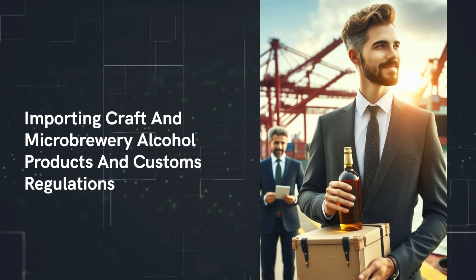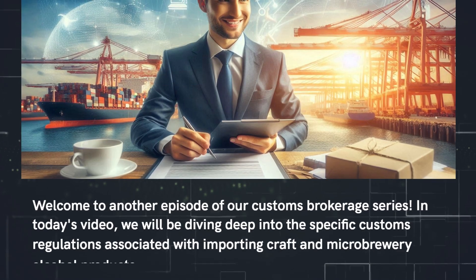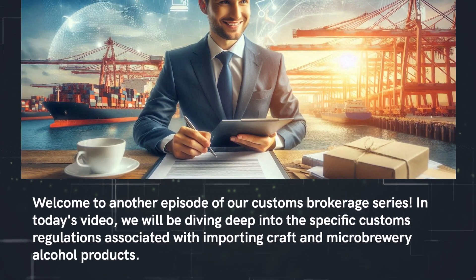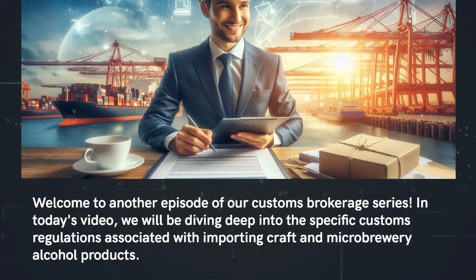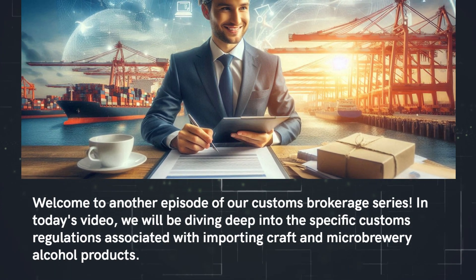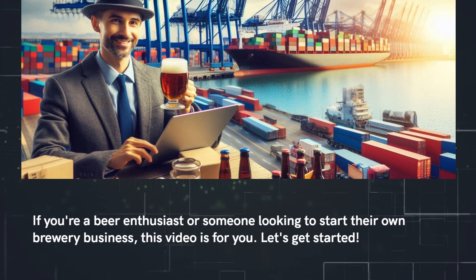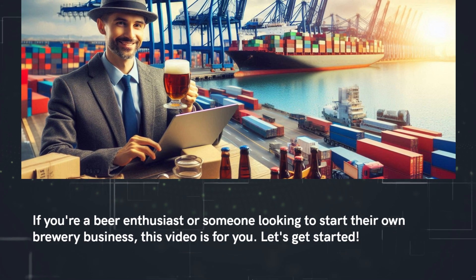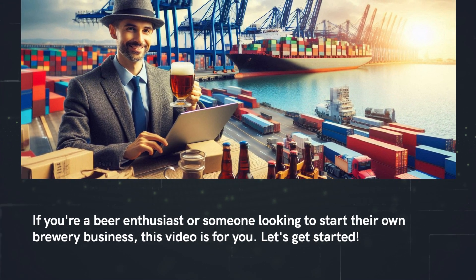Welcome to another episode of our Customs Brokerage series. In today's video, we will be diving deep into the specific customs regulations associated with importing craft and microbrewery alcohol products. If you're a beer enthusiast or someone looking to start their own brewery business, this video is for you. Let's get started.